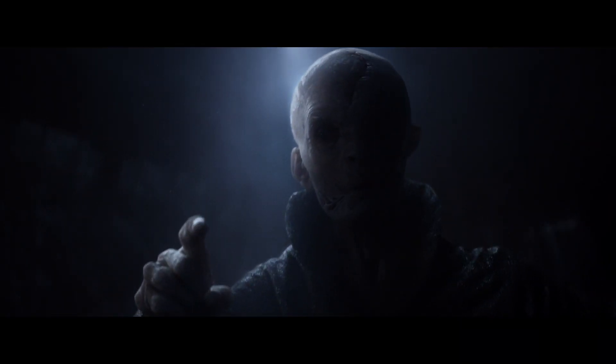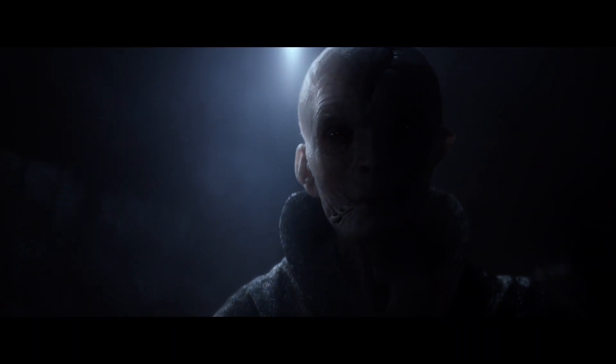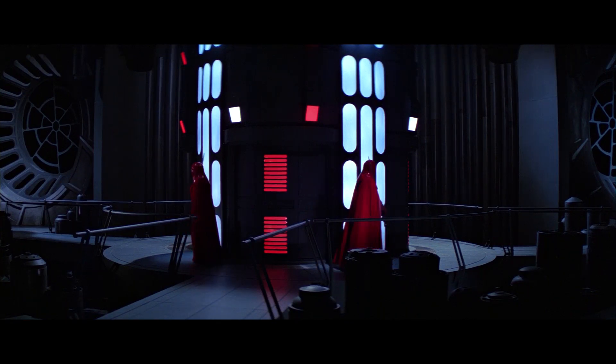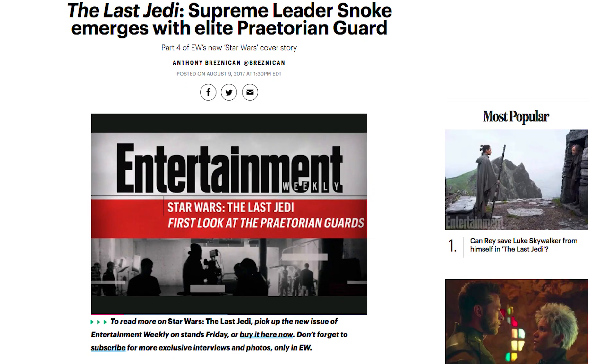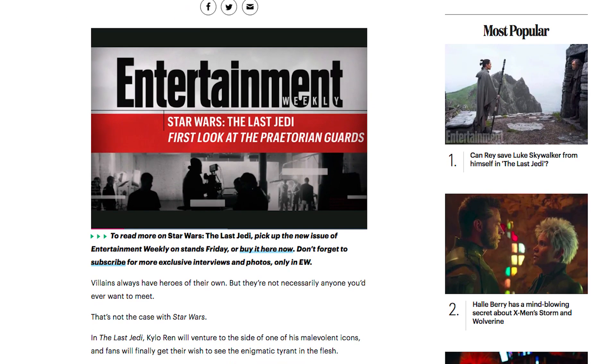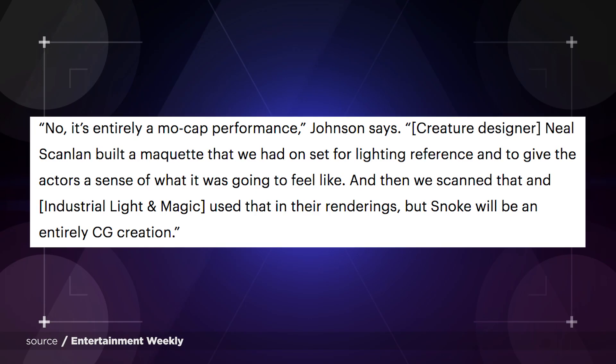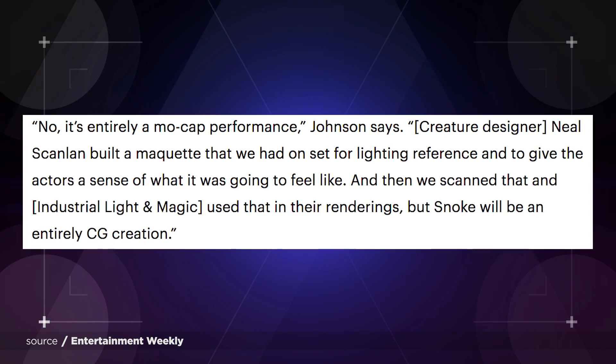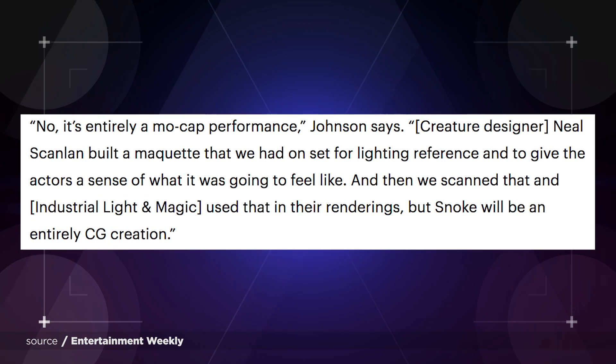We now also know from Rian Johnson that Snoke will do a lot more in episode eight, with his personal bodyguards getting a lot more action than their imperial predecessors. This means we'll get an up-close, in-the-flesh version of ol' Snokey — well, not exactly in the flesh. The EW feature confirmed that the character will be fully motion captured. Andy Serkis' on-set stand-in was a maquette, which was used for lighting and for the actor's reference of what Snoke's presence would feel like.